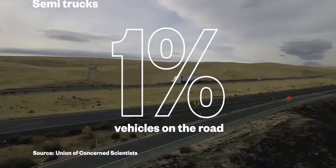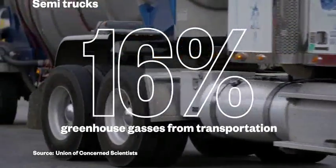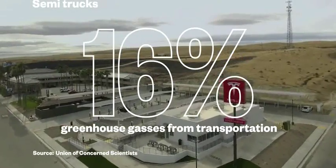While semi-trucks make up a small portion of vehicles on U.S. roads, they account for a significant part of all total vehicle emissions. Tesla's electric semi-truck is hoping to change that.